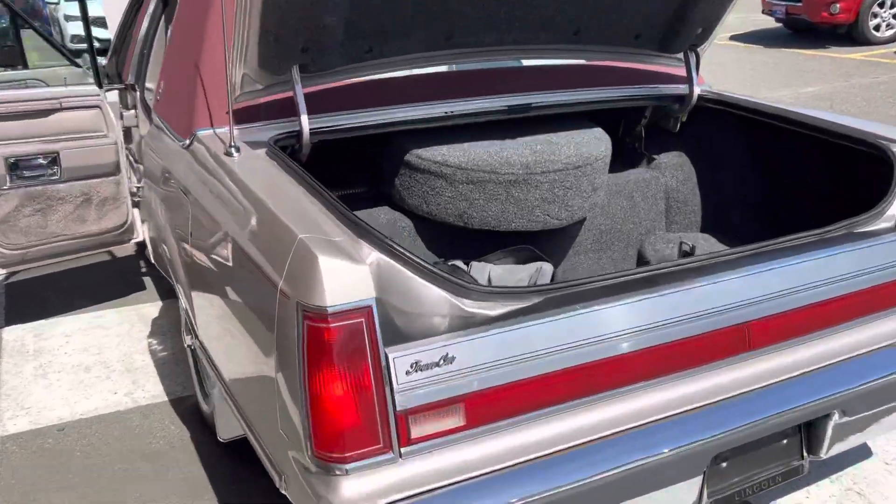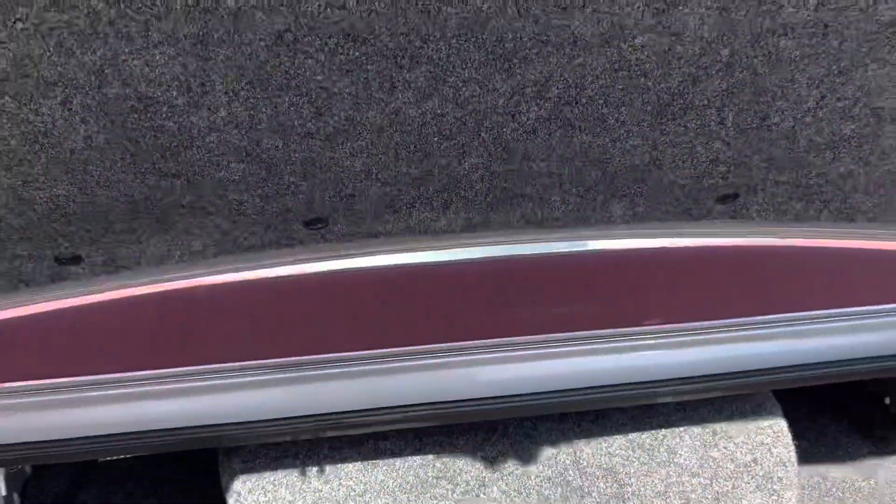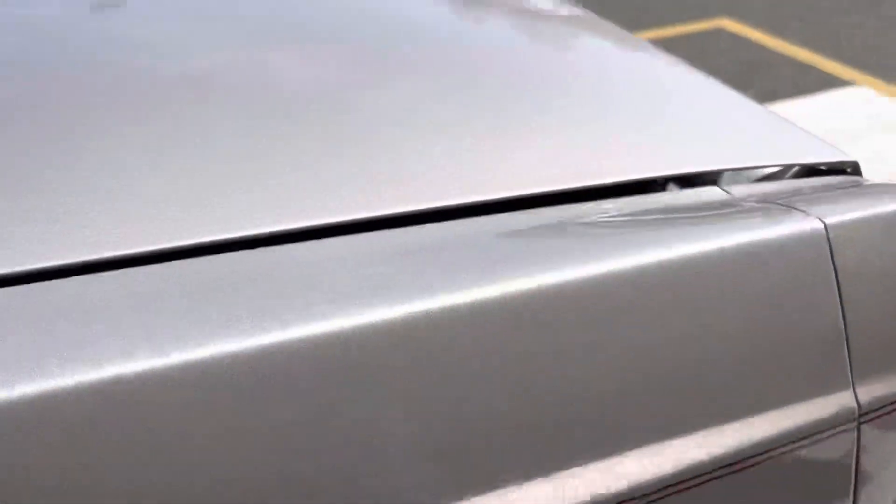Check out this 1988 Lincoln Town Car. Comes with a cover and an extra set of mats. I don't think anybody even used the trunk on this car. The slowdown works as it should.